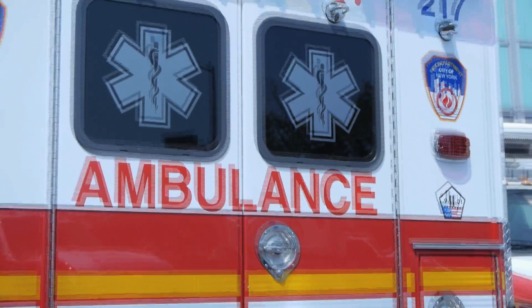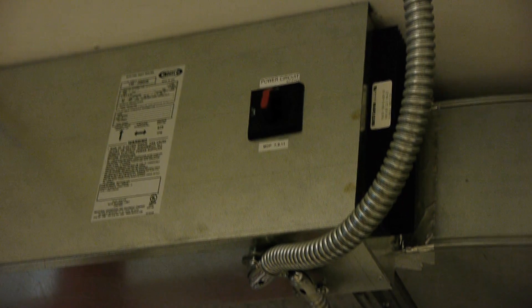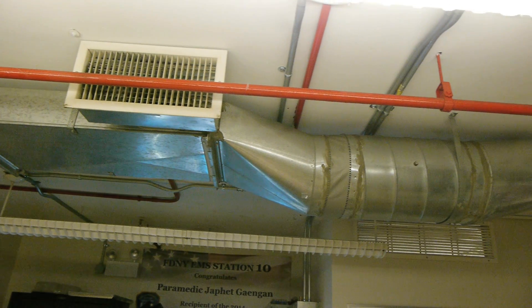Two issues we had after Hurricane Sandy were having no control of any of the comfort cooling in the building, and acoustical issues with the ductwork that was installed afterwards. Since there was a very big need for EMS 10 to be in this building, they pursued a project of gut renovating the entire building. In the process, they installed ductwork which created even more issues with the acoustics of the air handler and the air handling system of the building.